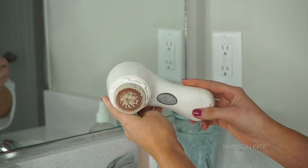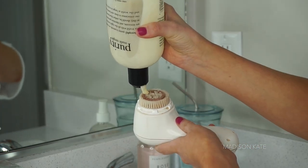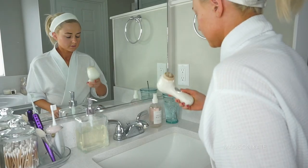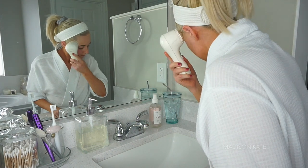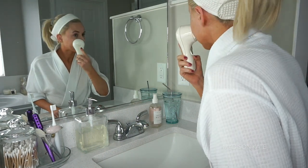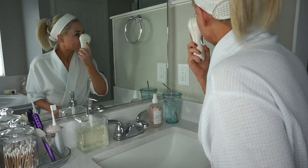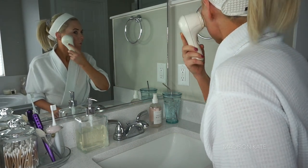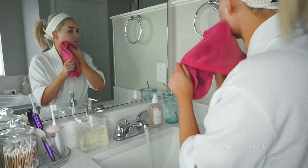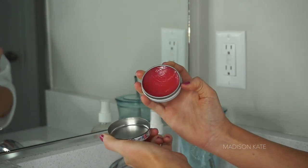Next, I use my Clarisonic to cleanse my skin with one of my favorite cleansers, Purity Made Simple. The oscillation of the device cleans out the pores while softly exfoliating the skin, and the cleanser is nice and gentle and removes every last bit of makeup. I always keep my lips moisturized.